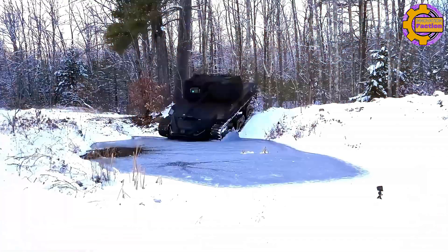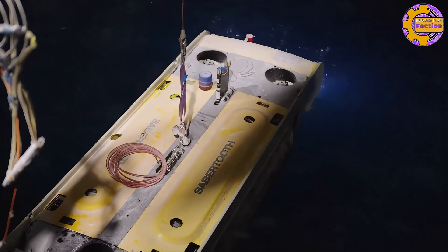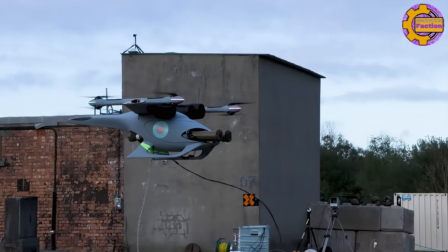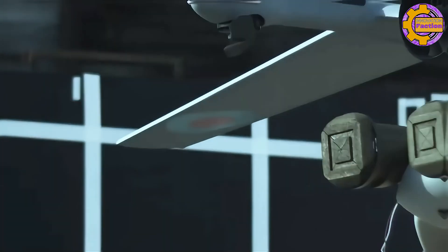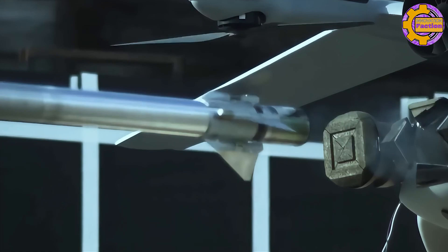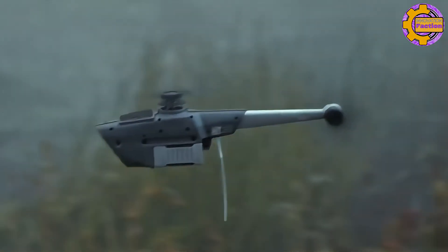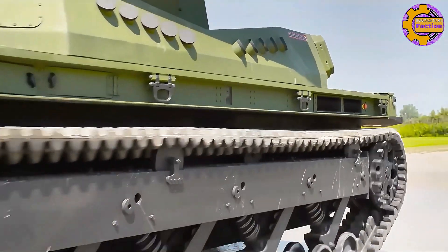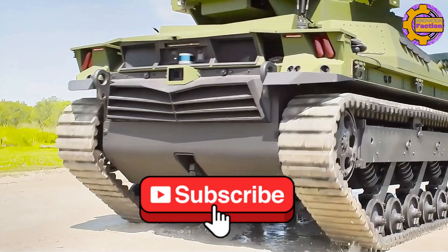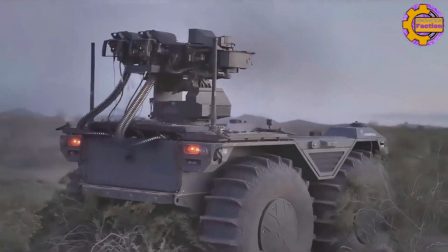And that wraps up our exploration of military and surveillance drones. These incredible machines are truly revolutionizing the way we approach security, defense, and technology, and it's exciting to see how they're transforming modern warfare and security. If you found this video interesting, make sure to hit the like button and share your thoughts in the comments below. We have a lot more exciting content coming your way, so don't forget to subscribe and click the bell icon to stay updated. Thanks for watching, and we'll see you in the next video.